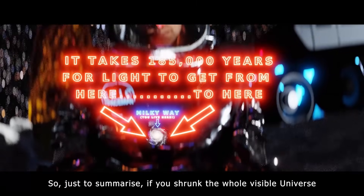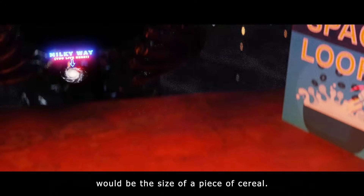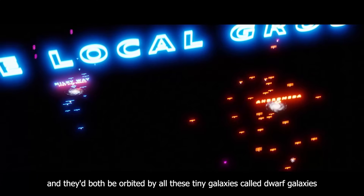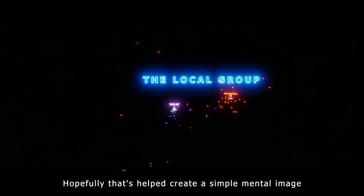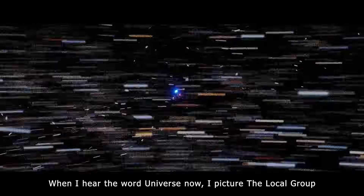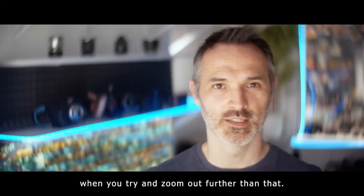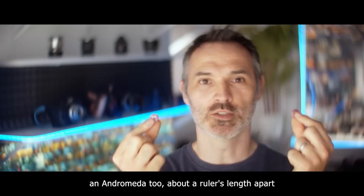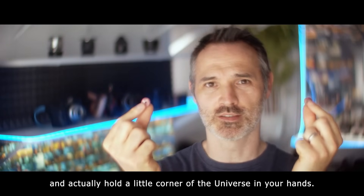So, just to summarise. If you shrunk the whole visible universe down to 100 football pitches wide, the galaxy we live in would be the size of a piece of cereal. Our closest similar galaxy, Andromeda, would be a ruler's length away, and they'd both be orbited by all these tiny galaxies called dwarf galaxies. Hopefully that's helped create a simple mental image of the unfathomable Universe. When I hear the word Universe now, I picture the Local Group — because for me it gets a bit overwhelming and samey when you try and zoom out further than that. And when you next pour your breakfast cereal, you too could lift up your own Milky Way and Andromeda, about a ruler's length apart, and actually hold a little corner of the Universe in your hands.